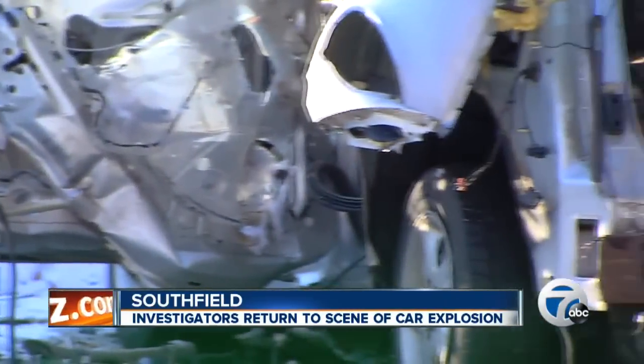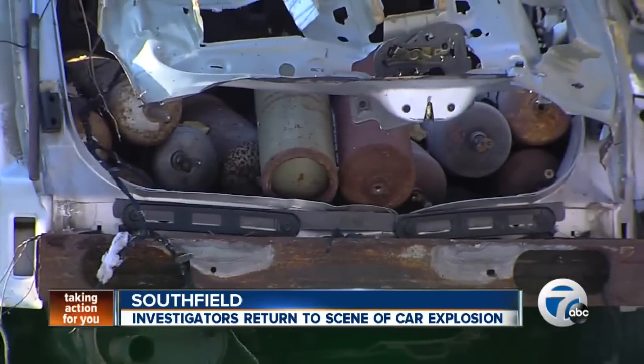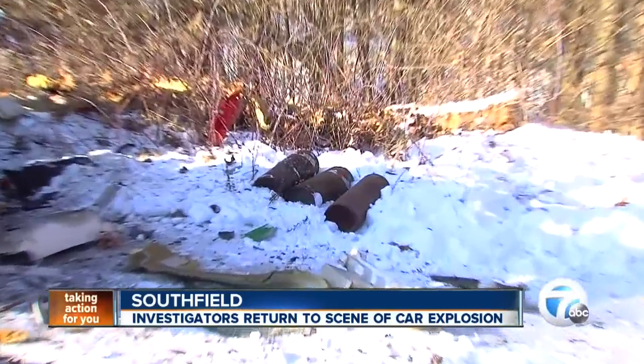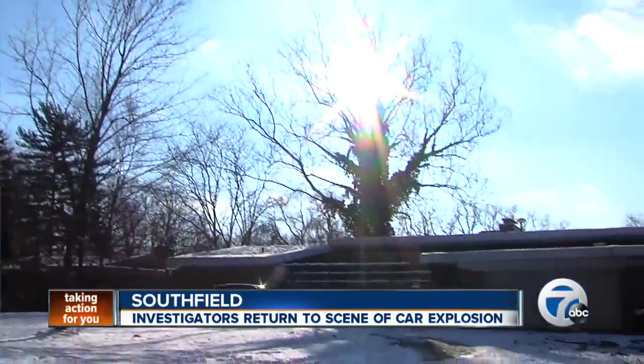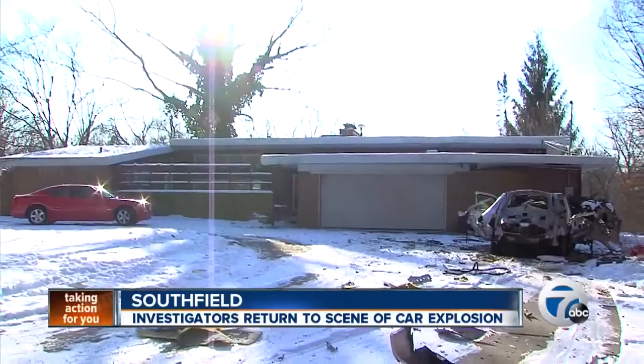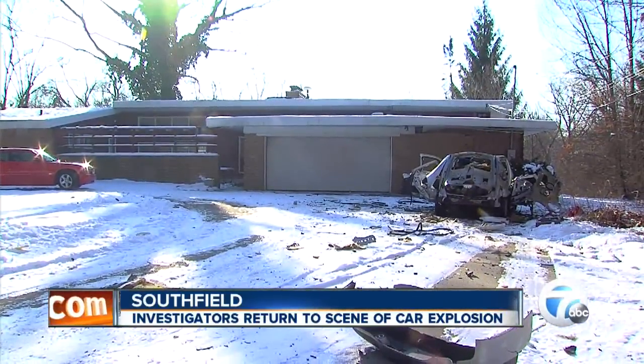Investigators say a leaking acetylene tank in the car caused the blast. The driver of the car was trying to take these tanks to a scrapyard. The acetylene tanks were left over from his landlord's old plumbing business. As soon as he smelled gas, he got out of the car — that's when it blew up. The 55-year-old victim was taken to the hospital with non-life-threatening injuries.